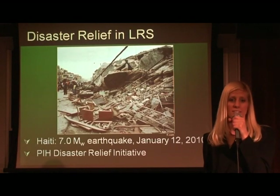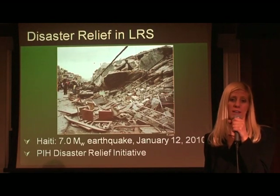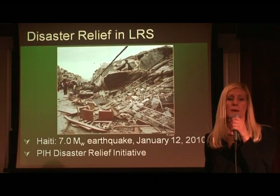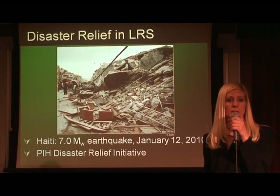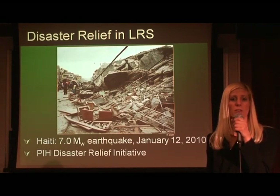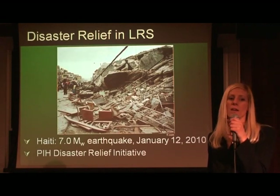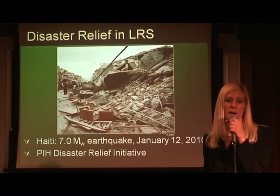On January 12, 2010, disaster struck in Haiti with a 7.0 earthquake, causing many injuries and many open wounds. The impact was very devastating, and the medical teams on the ground worked hard to provide the most effective treatment to all of the victims. Our team was contacted by a member of PIH who was familiar with the wound pump project. We were asked to provide negative pressure wound therapy, and we were quick to respond.